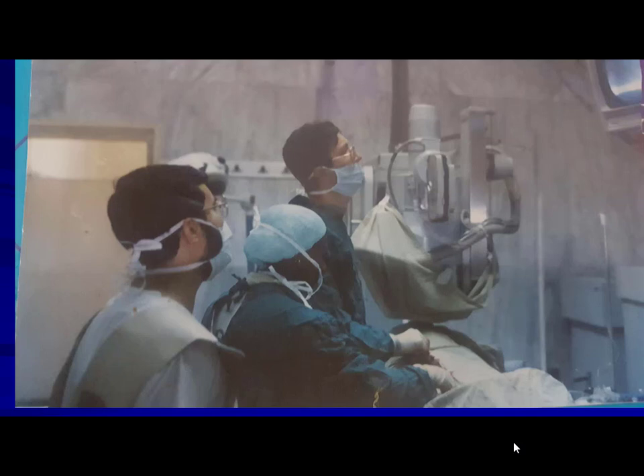I remember Professor Khairi told me: 'Come, Ossam, I want to give you a good PhD thesis.' I asked what it was. He said we were going to dilate the mitral valve transseptally. I was afraid — this was my career. But we have to learn that you should take some risk to have great success.